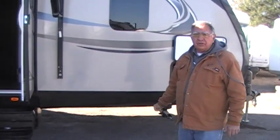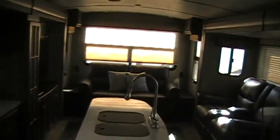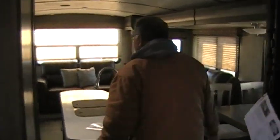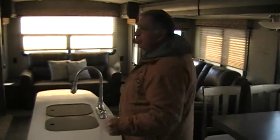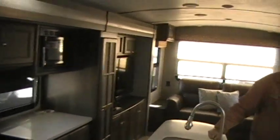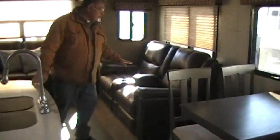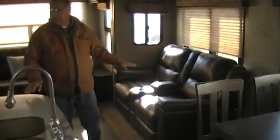Let's go inside and we'll look at the inside. In here we have two slide-outs which makes it very roomy. We have a slide-out here for the kitchen and entertainment area. We have another slide-out for the dining. Your sofa. These are called theater seats, which are very nice and comfortable.